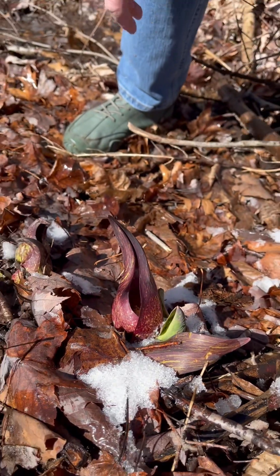That flower has a rancid, stinking meat smell that attracts insects, especially flies that pollinate it.